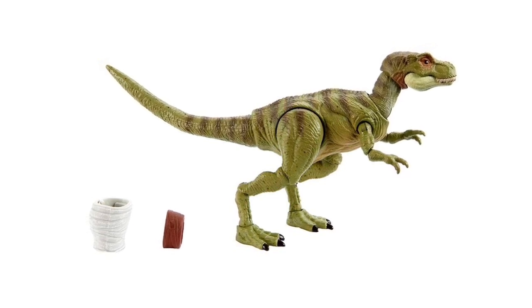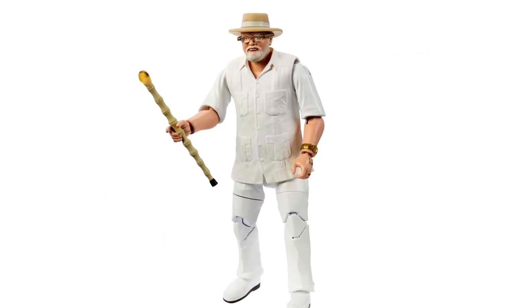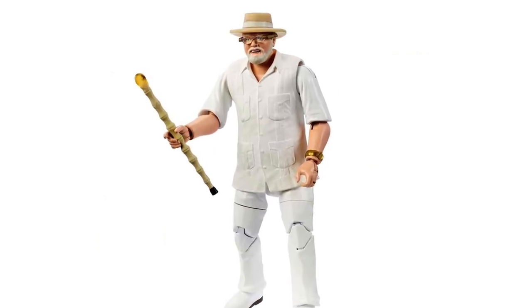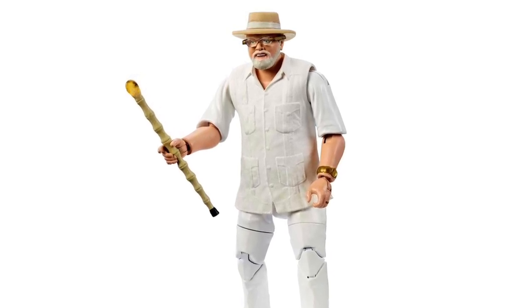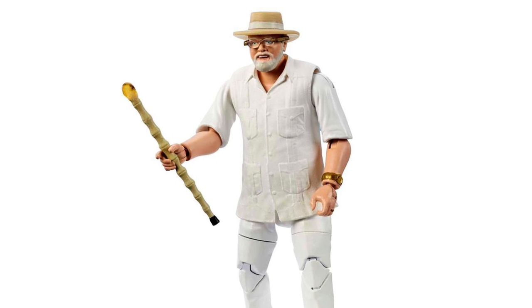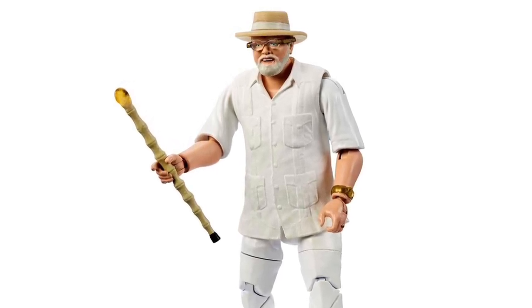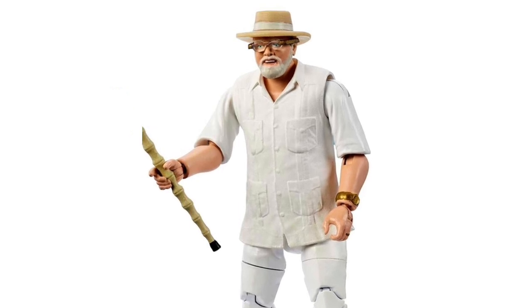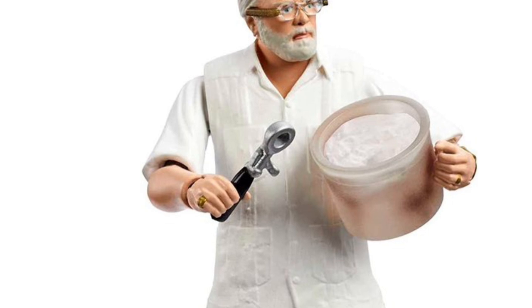That leads us to our last human figure in this video, and I'm very excited to finally collect him with added articulation: the father of Jurassic Park, John Parker Hammond, with his amber cane. This was one of the better Amber Collection figures, so bringing it down to the three-and-three-quarter-inch Hammond Collection scale is awesome.